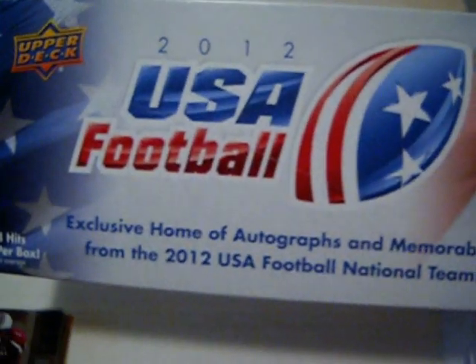Hey guys, coming back to do a recap of my box breaks from the Upper Deck Volunteer Alliance mail day. First off was 2012 USA Football, and then a 2012 SP Authentic Football. Like I said, I was really curious about USA Football — I've never seen it before and had only seen it advertised on Upper Deck's website.